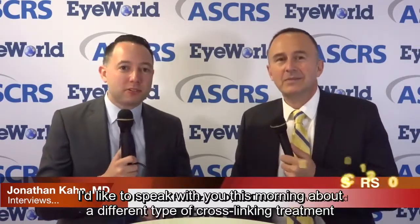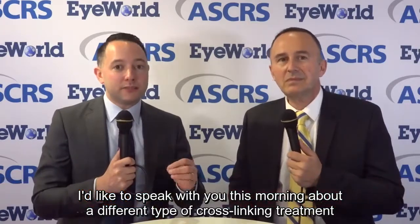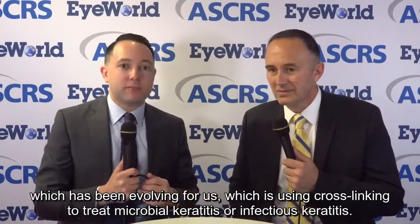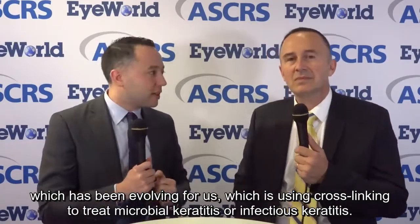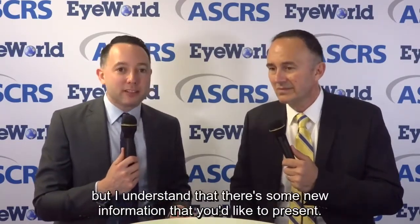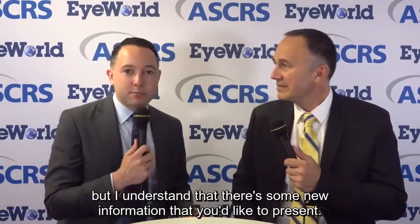Good morning from the ESCRS conference in Vienna, Austria. We're pleased to have again Dr. Farhad Hafezi from Switzerland. Thanks a lot for being with us today. I'd like to speak with you this morning about a different type of cross-linking treatment which has been evolving — using cross-linking to treat microbial keratitis or infectious keratitis. You and others have done quite a bit of work on this topic, but I understand there's some new information you'd like to present.